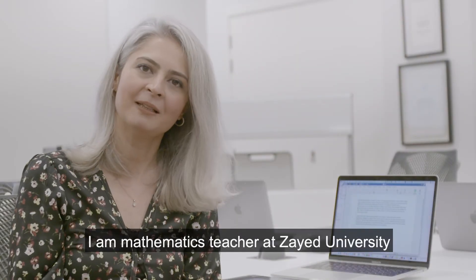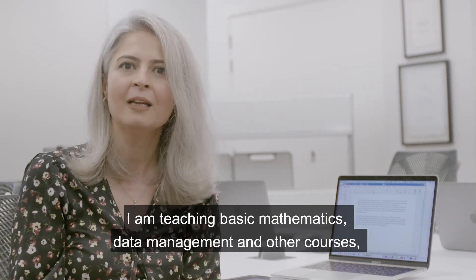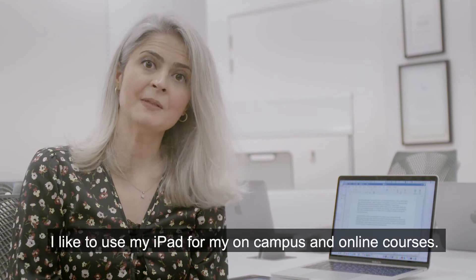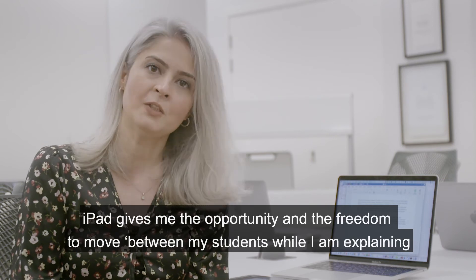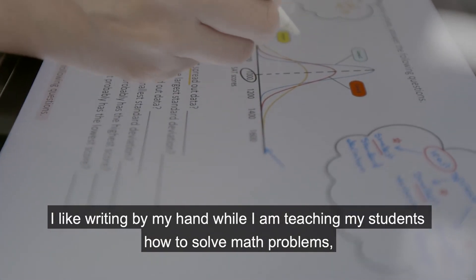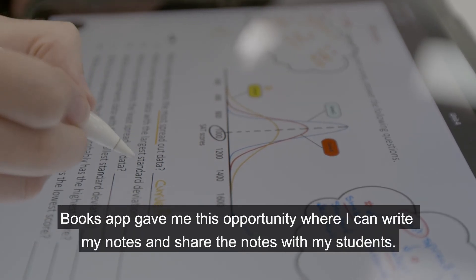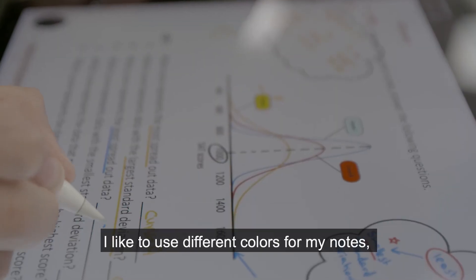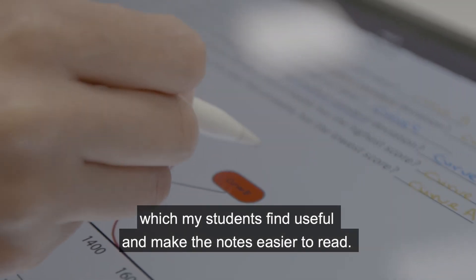My name is Dana Saleh. I am a mathematics teacher at Zayed University, teaching basic mathematics, data management, and other courses. I joined Zayed University in 2015. I like to use my iPad for my on-campus and online courses. iPad gives me the opportunity and the freedom to move between my students while I'm explaining and checking their understanding. I like writing by hand while teaching my students how to solve math problems. The Books app gives me this opportunity where I can write my notes and share them with my students. I like to use different colors for my notes, which my students find useful and makes the notes easier to read.